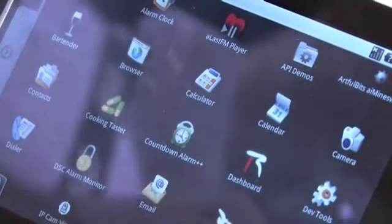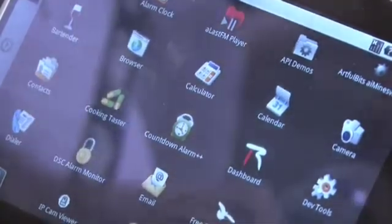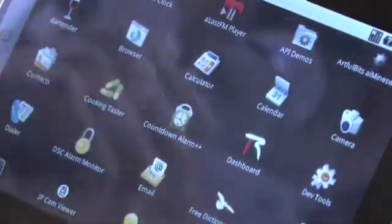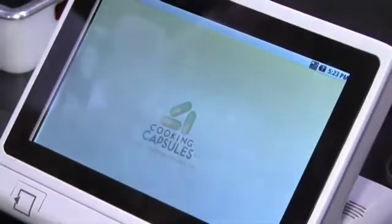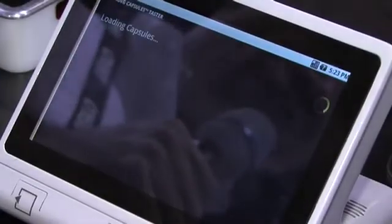These applications are just Java-based applications, and you can even write your own applications for the device. So an example might be if you have this device in your kitchen, you would run a cooking application. And there are tons of third-party applications that run on this device.